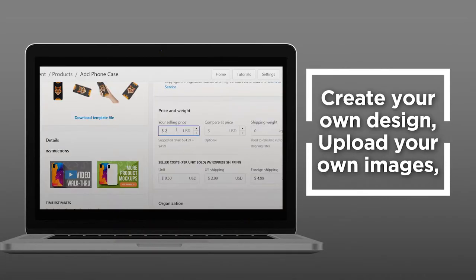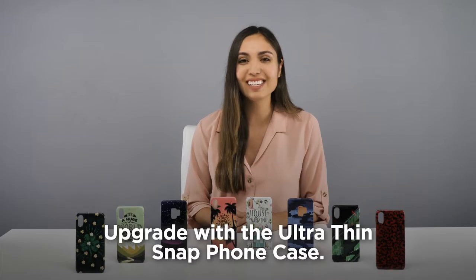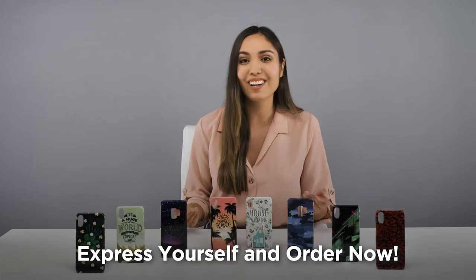Create your own design, upload your own images, and create the ultimate phone case. Upgrade with the ultra-thin snap phone case. Express yourself and order now.